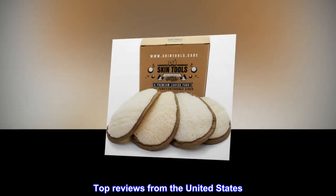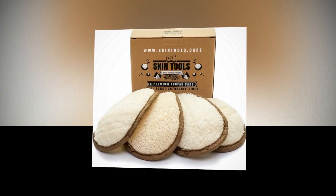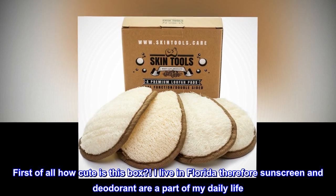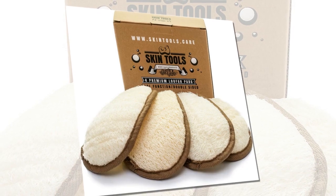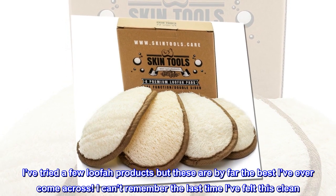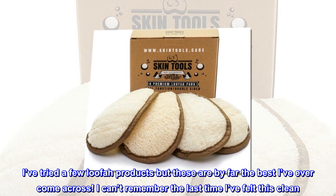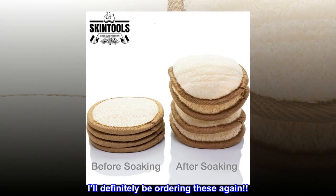Top reviews from the United States. Love these. First of all, how cute is this box? I live in Florida, therefore sunscreen and deodorant are a part of my daily life. I've tried a few loofah products but these are by far the best I've ever come across. I can't remember the last time I've felt this clean. I'll definitely be ordering these again.